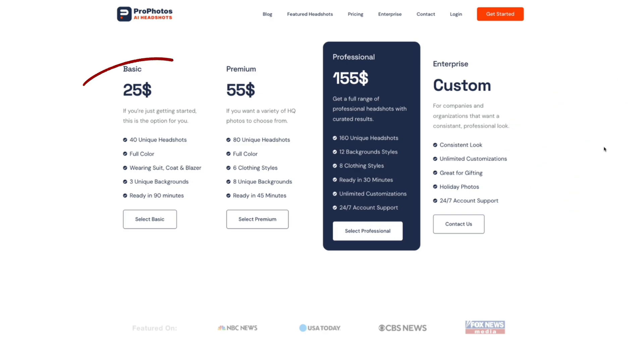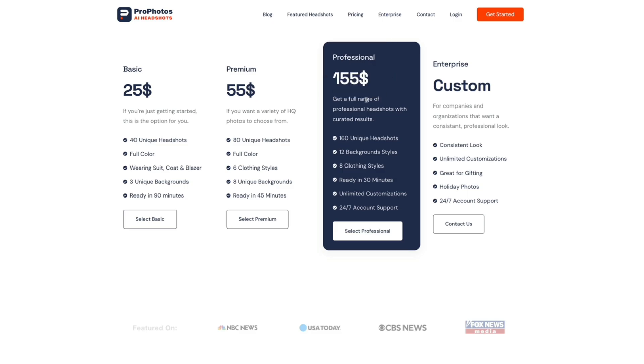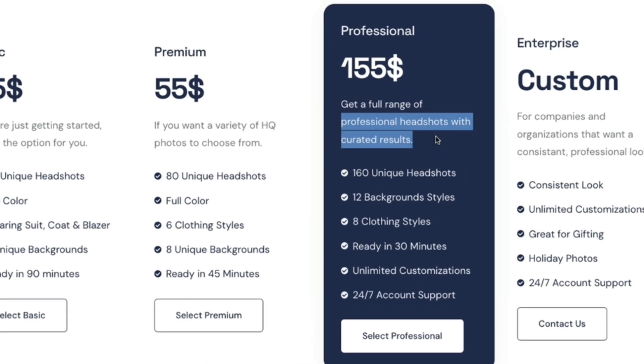Putting $25 into this is going to be a very good investment. I'm going professional — I'm going with the $155 plan, which gets me the full range of professional headshots with creative results. I'm going to get 160 unique headshots with 12 different background styles — I can choose between office, casual, and different styles. I'm also going to get eight different clothing styles, so I can choose a trench coat, leather jacket, three-piece suit, or tuxedo. The possibilities are endless.